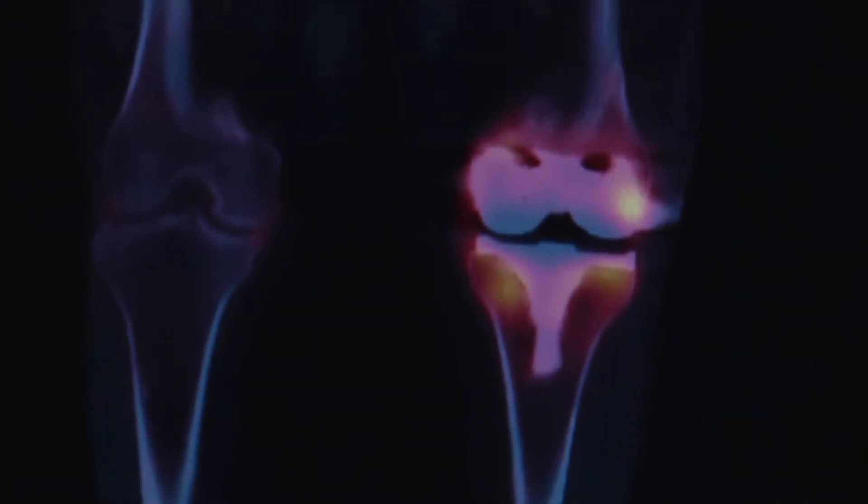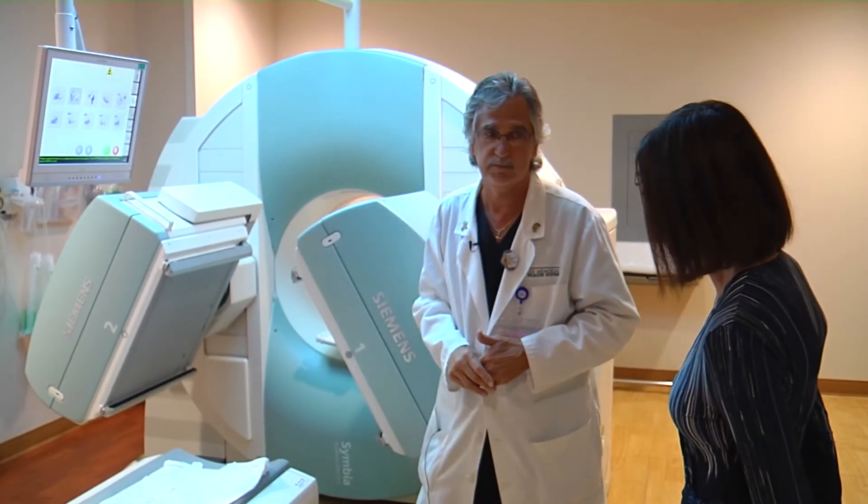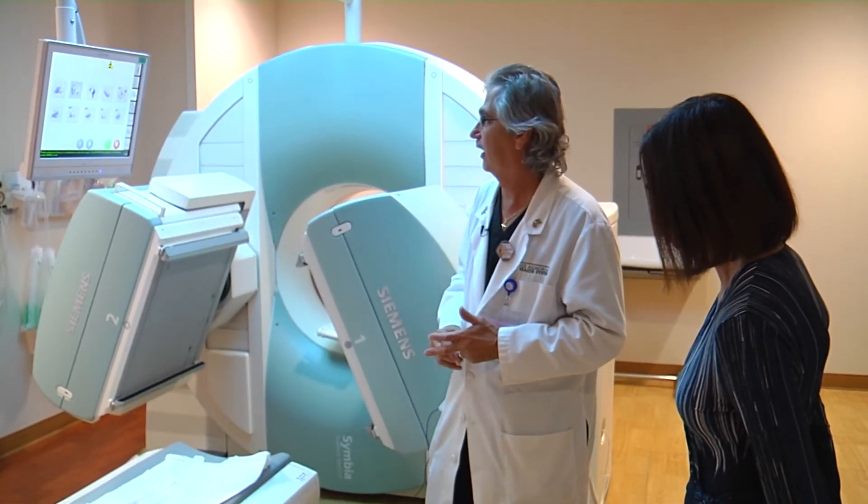A laboratory pairing that delivers precision pictures, bringing space-age technology down to Earth. For Lee Memorial Health System, I'm Amy Osher.